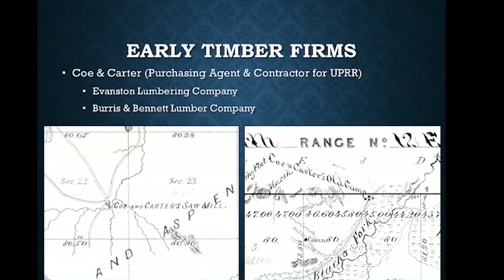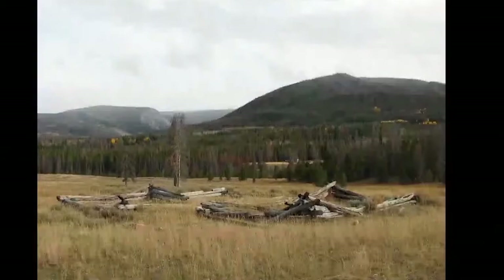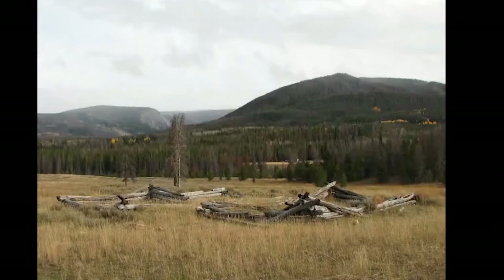Very few of these camps remain. One camp still located on the main fork of Black's Fork is one of the original Cohen & Carter camps. 150 years has damaged the integrity of these cabins, but they're still there and can still tell the story of these big camps. It's remarkable that in such a harsh environment like the Uinta Mountains we can still see such vibrant remainders of the past.